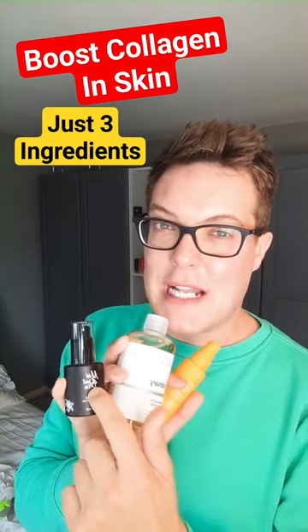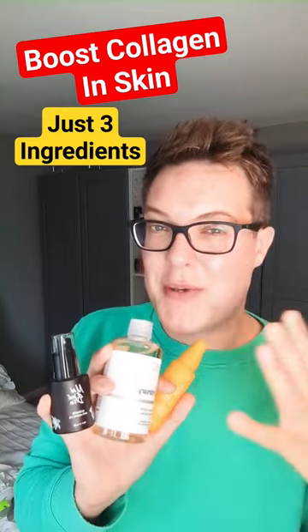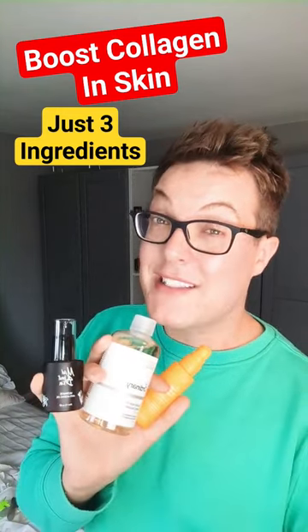Thirdly is retinoids, particularly my favourite retinal. This is great because it boosts the levels of collagen, but also smooths out the skin — doubling the benefit when it comes to anti-aging. I've linked some of my favourites in the comments, but these three are the holy grails.